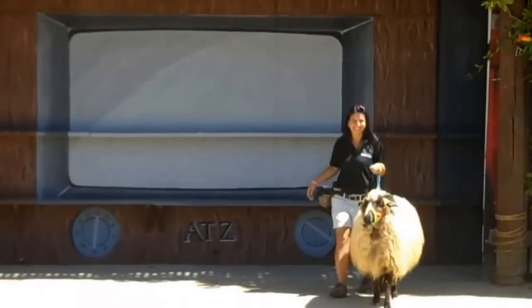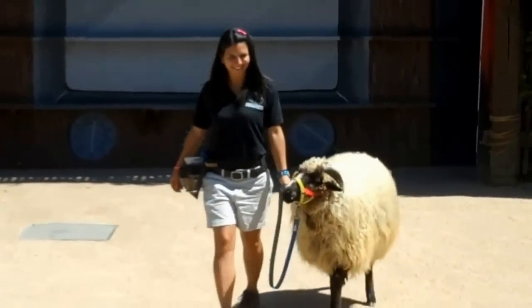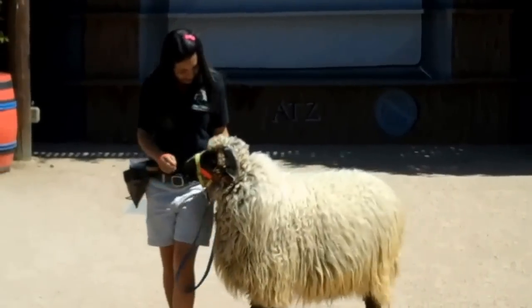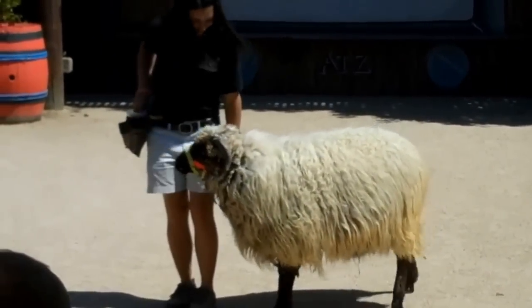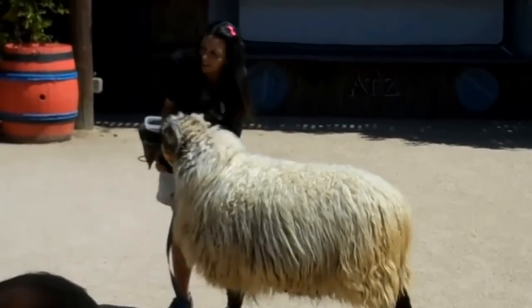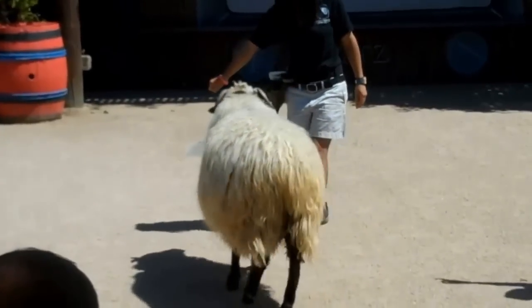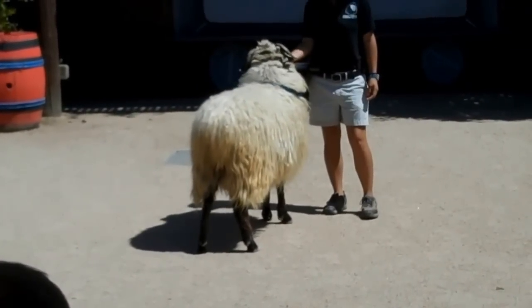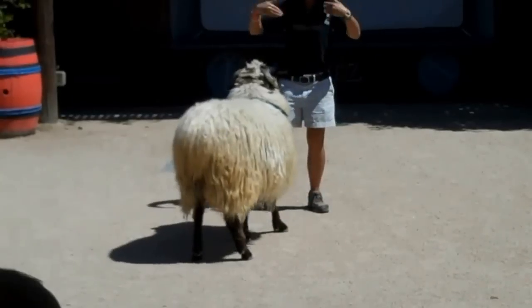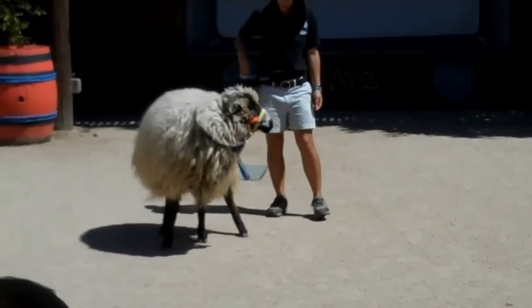Oh my goodness, a sheep! What is going on? Why is a sheep there? Who knows what kind of sheep this is? There are actually a million different kinds of species of sheep. This is a Navajo churro sheep. He has two horns, right? Did you know they can have up to six horns? They can have six horns — that's really weird looking.